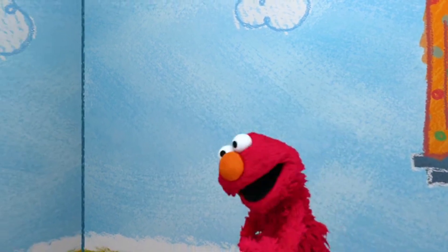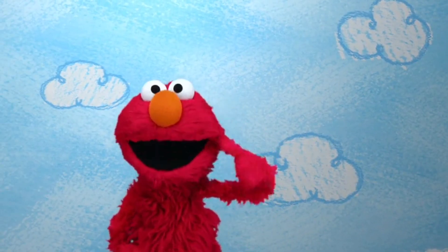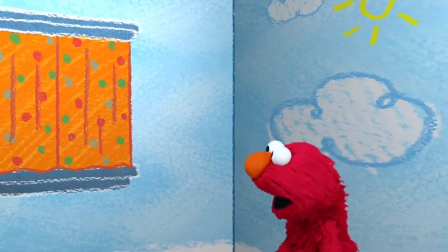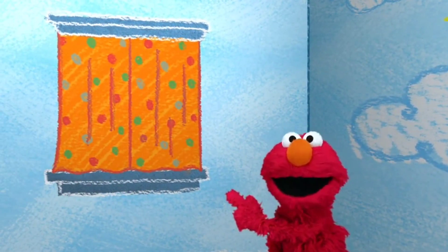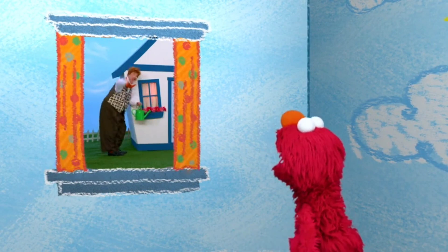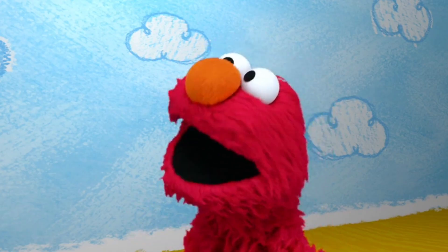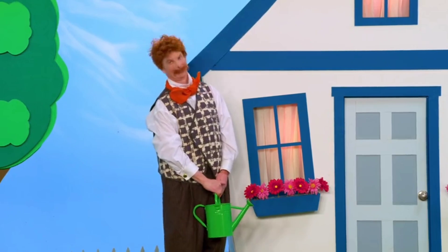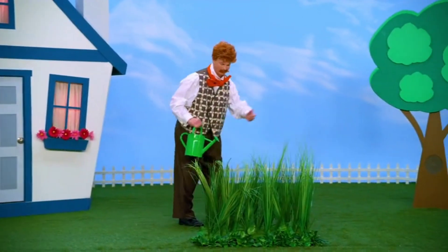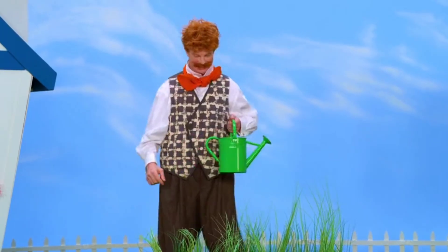Boy, machines sure help make things easier for people to do. And that makes Elmo wonder even more — does Mr. Noodle use machines? Let's ask him. Hey, Mr. Noodle! Mr. Noodle, do you use machines? Oh, Mr. Noodle's grass is too long. What machine will you use to cut it? Show us!